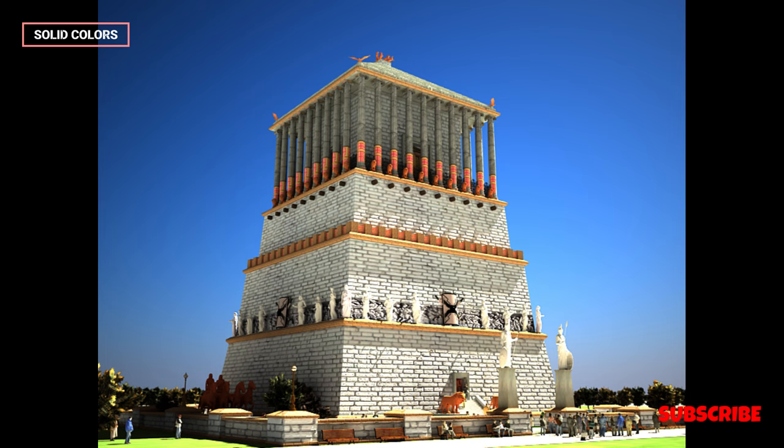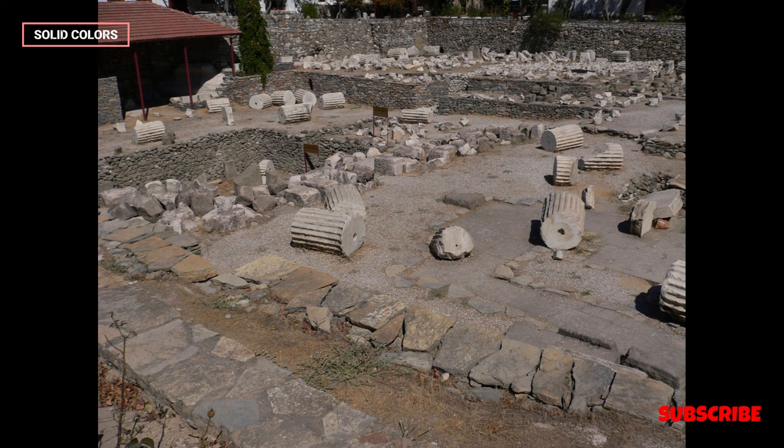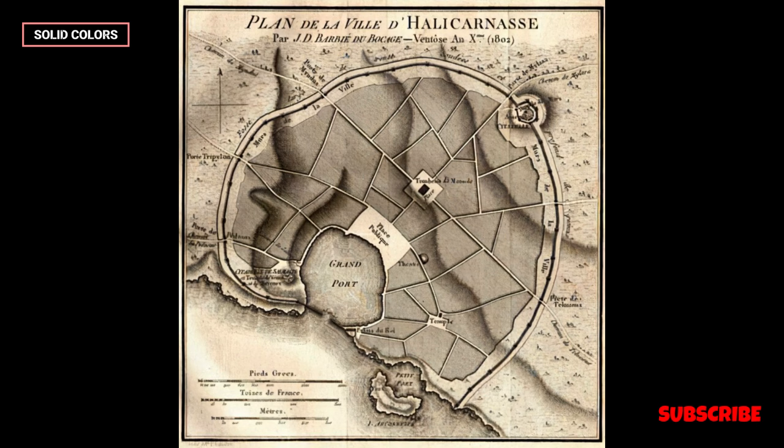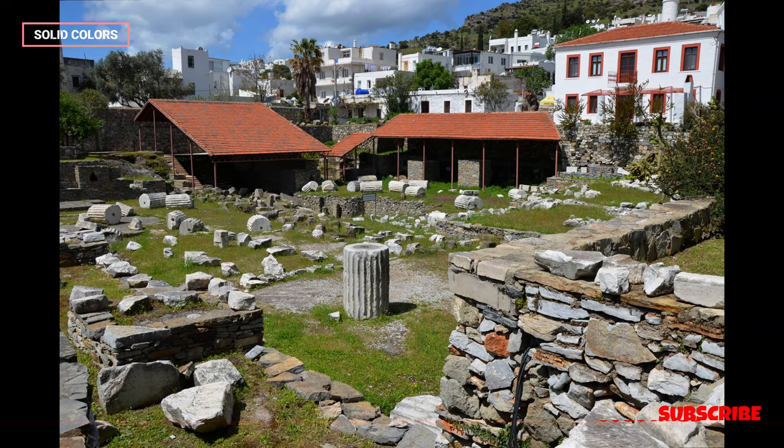The Mausoleum at Halicarnassus, located in present-day Bodrum, Turkey, was one of the seven wonders of the ancient world. This monumental structure served as a tomb for Mausolus, the satrap and governor of Caria, and his queen, Artemisia II, around 353–350 BCE. It was a marvel of ancient architecture and a testament to the artistic and engineering achievements of its time.